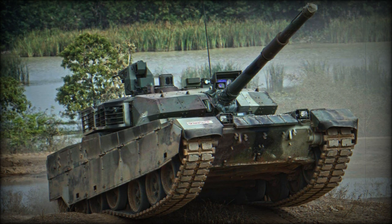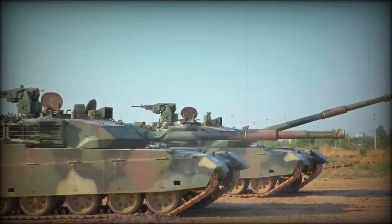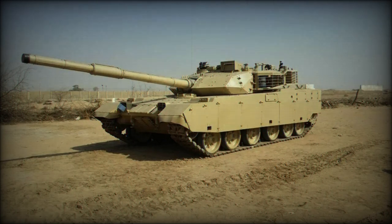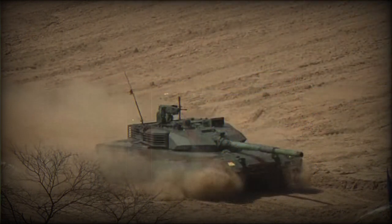The hull and turret of the VT-4 are of welded steel construction with a layer of composite armor over the front arc. There are also modular add-on explosive reactive armor blocks. The turret has a wedge-shaped armor. If required, side skirts can be fitted with add-on explosive reactive armor. The add-on explosive reactive armor of this tank is different from that used on the Chinese Type 99G, and it is likely that the VT-4 has inferior protection to that of the Type 99G. The tank also has an NBC protection system and an automatic fire extinguishing system.